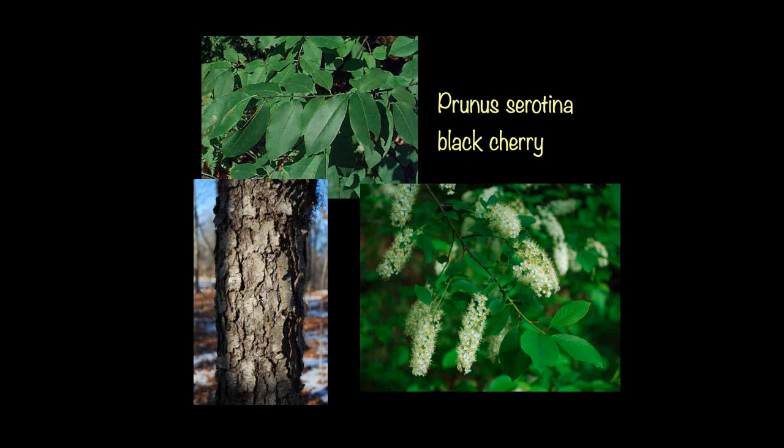Black cherry — Doug Tallamy has done lots of studies looking at plants and which ones attract the most different types of Lepidoptera, butterflies and moths. Oaks are the best; black cherries are pretty close to the top of the list as well. They attract several different types of moths and butterflies. Here you see the nice dark green leaves, the beautiful white flowers and clusters in the springtime, and the chunky blocky bark on the older trunks.